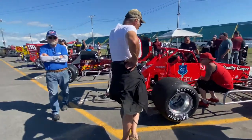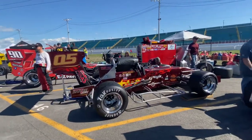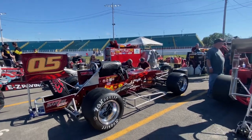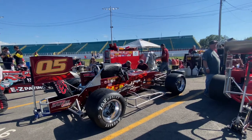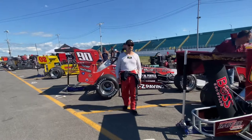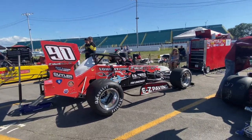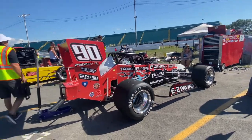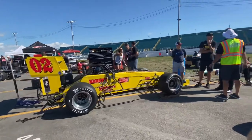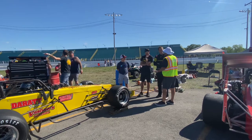And next to Timmy is the 05 — 05 of Jeff Abel — and Jeff is probably back there somewhere. There's Pat. Jeff Abel. And next is the 90 — there's Jack right there — 90 of Jack Patrick.